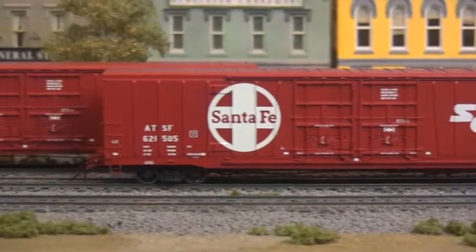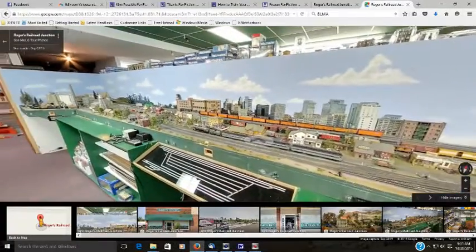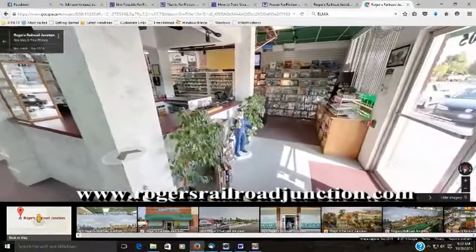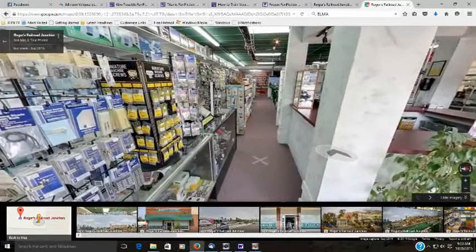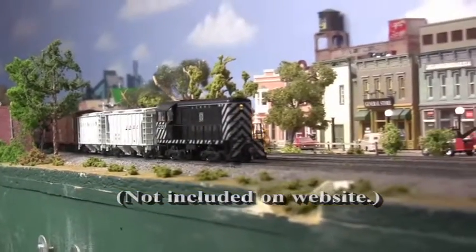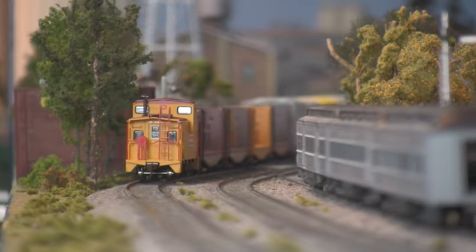Oh, and they're also available in N-Scale as well. And finally, there's a new addition to our website. Now, thanks to the wonders of the Internet, you can take a virtual tour of our store. Explore every shelf and niche as you cyber-browse your way through Northern California's largest selection of railroad hobby supplies and equipment. It's the complete Rogers experience — well, except for the product demonstrations, of course; those you still have to drop by in person for. But why not drop on by and see what else is new here at Rogers Railroad Junction today?